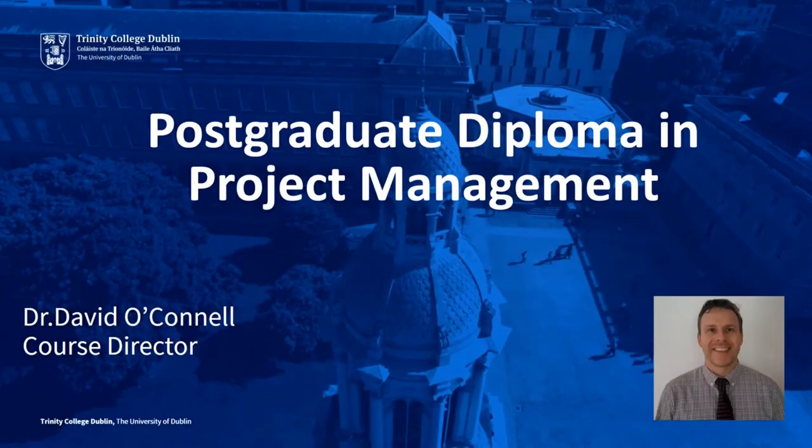Welcome to the Postgraduate Diploma course in Project Management at the Department of Civil, Structural and Environmental Engineering at Trinity College Dublin. My name is David O'Connell and I'm the Course Director. This course is approved by Engineers Ireland for 20 hours of Continuing Professional Development, out of an annual requirement of 35 hours for chartered membership. This presentation provides a course structure, syllabus, assessment and other relevant information about the course.